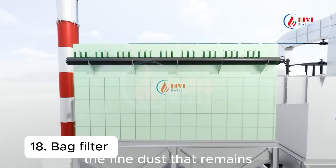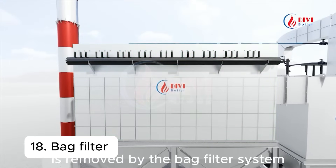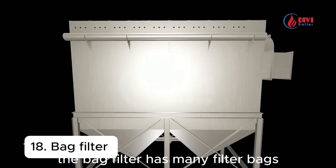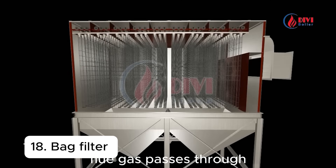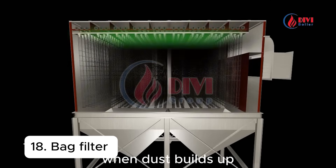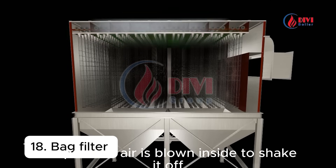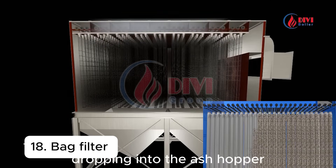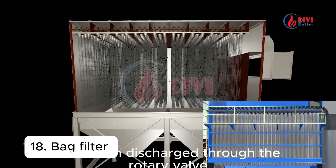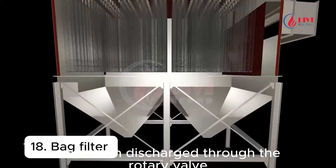The fine dust that remains is removed by the bag filter system. The bag filter has many filter bags. Flue gas passes through and dust stays on the fabric surface. When dust builds up, compressed air is blown inside to shake it off, dropping into the ash hopper. The collected ash is then discharged through the rotary valve.